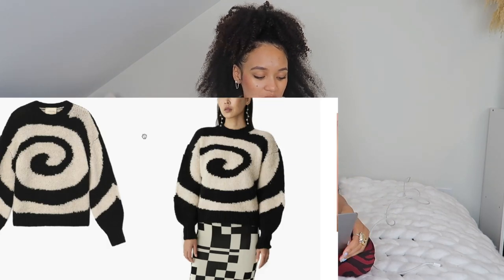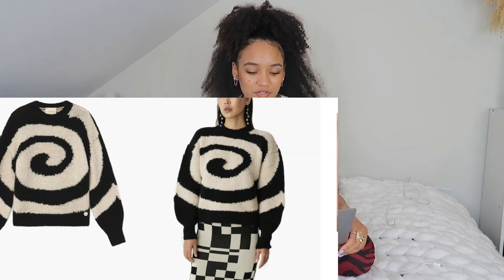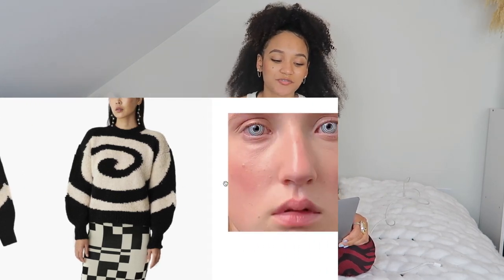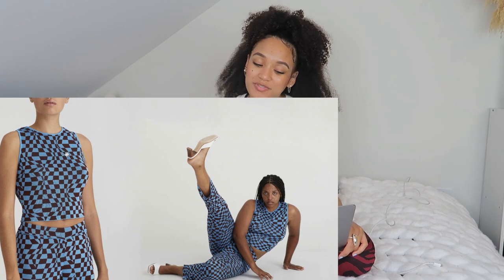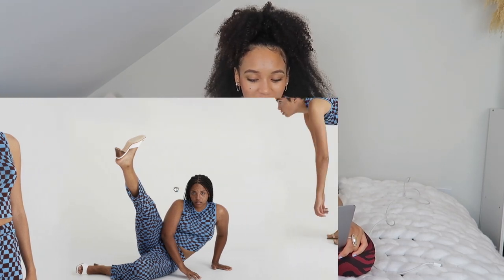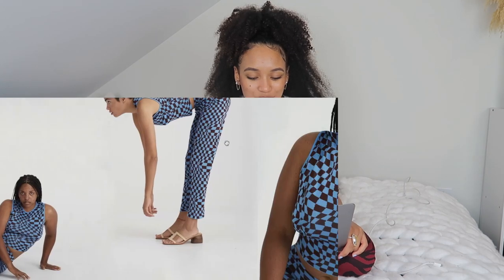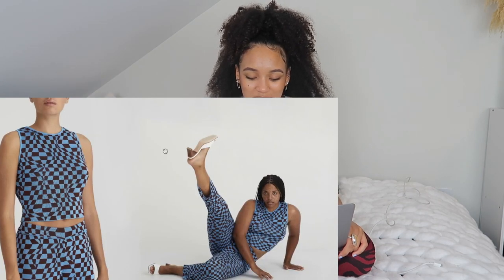Paloma Wool also has this little twister sweater that I thought was really cute. It's getting a little hot outside so I wouldn't feel the need to splurge on it now, but if you saw it on Pinterest, this is where it's from. There is this blue one that I'm absolutely obsessed with — look at this whole entire set. It's so cute. I would just love to leave the house and go on a target trip in this outfit.